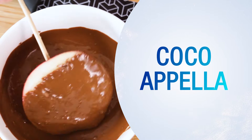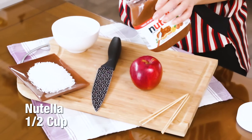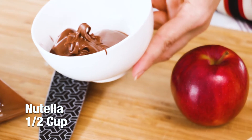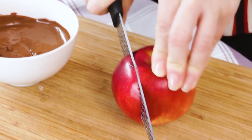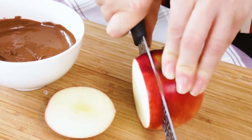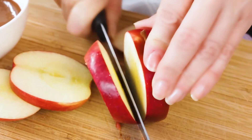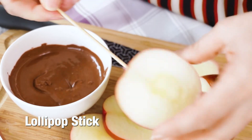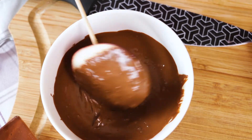Cocoa Pella. A Cocoa Pella a day keeps the doctor away. Watch out when you slice the apple — your fingers are not on the menu. Dip each slice in the microwaved Nutella and some shredded coconut.